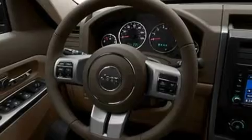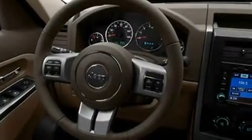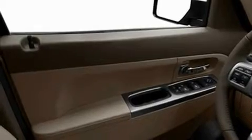Its top features include memory settings for the side view mirrors, heated seats, cruise control, a CD player, leather seats, roof rails, fog lamps, a low tire pressure indicator, heated side view mirrors, and an anti-theft protection system.